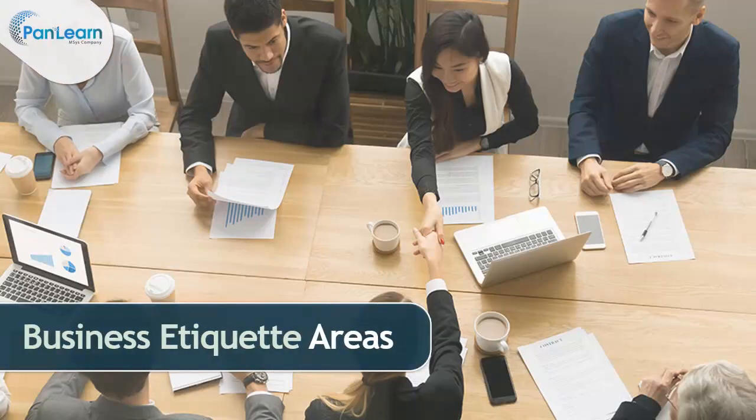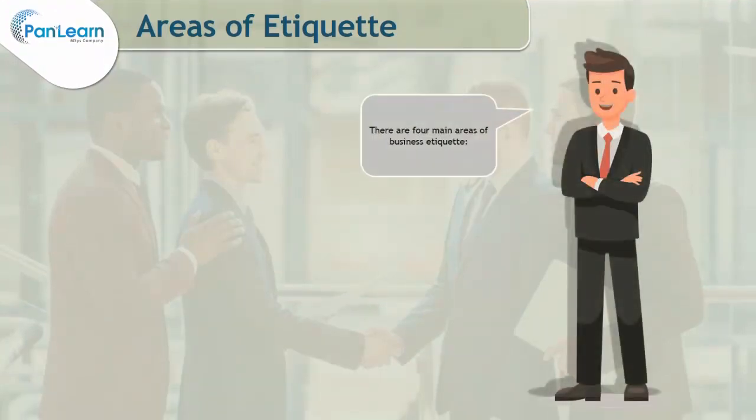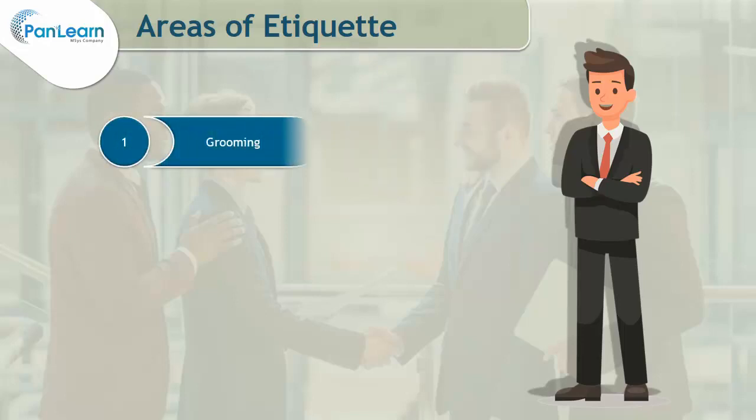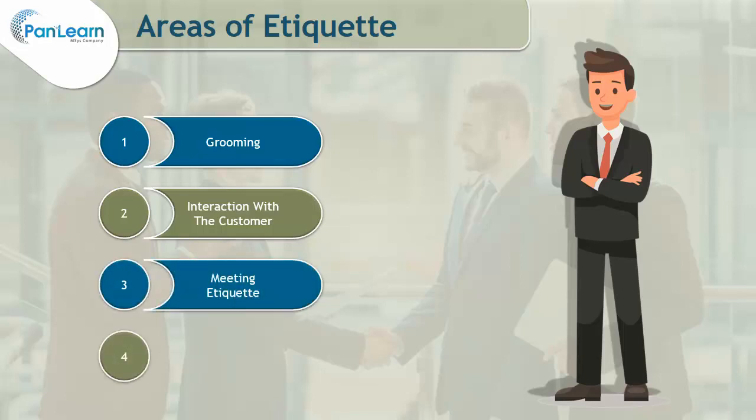Welcome to the module on Business Etiquette Areas. In the previous module we learned about what etiquette is and its areas in brief. As we learned, there are four main areas of business etiquette: Grooming, Interaction with Customer, Meeting Etiquette, and Social Gathering. Let's learn them in detail.